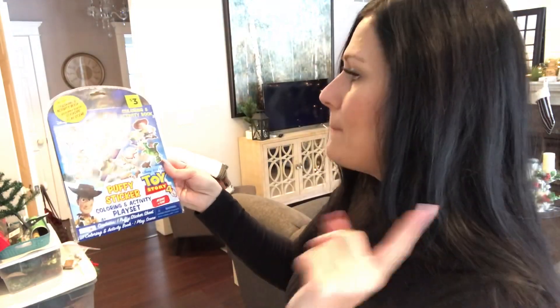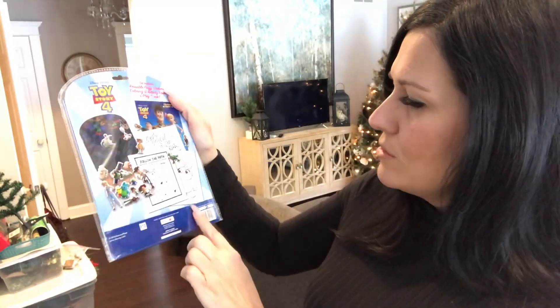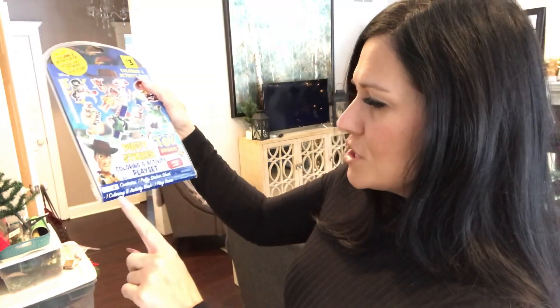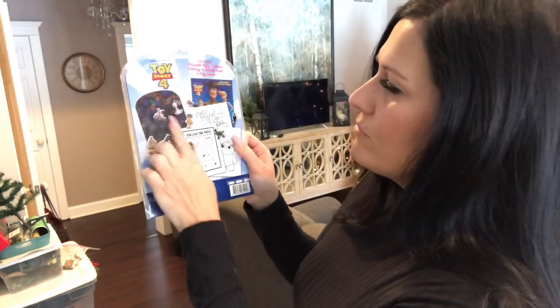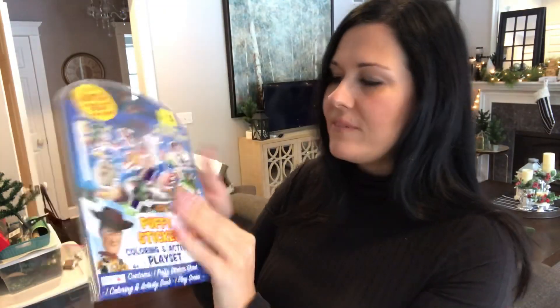I love checking out both Dollar Store and Dollar General. From Dollar General I found this Toy Story puffy sticker coloring and activity play set — it was three dollars but totally worth it. You're getting really cute puffy stickers, a coloring and activity book, and a scene to put your stickers on. Jameson is going to love it because he's all about stickers. I'm pretty sure you can reuse the stickers on the scene since it has a smooth surface.